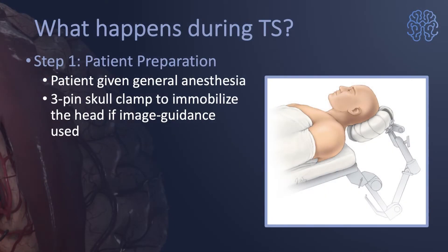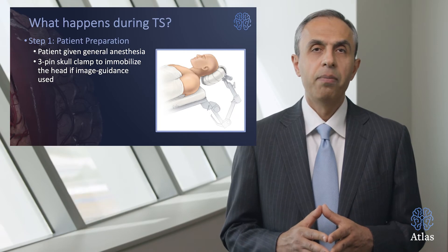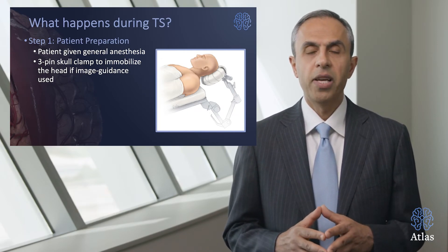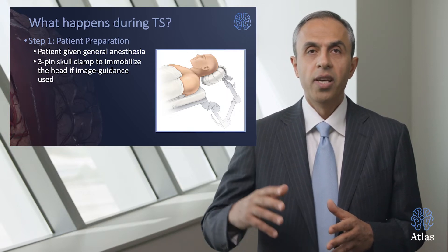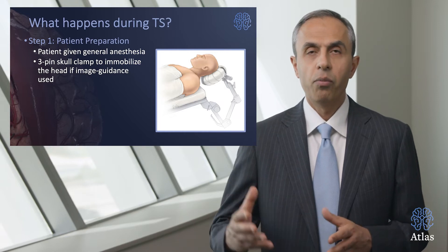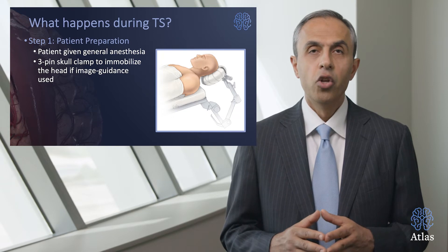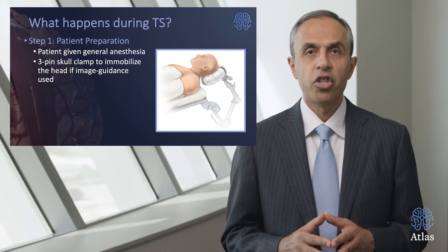Step one in transphenoidal surgery: the patient is given general anesthesia and a three-pin skull clamp may be used to immobilize the head. Image guidance is used for the surgery — a computer co-registers the MRI performed before surgery to your head so the surgeon can use your MRI to localize the position during dissection.